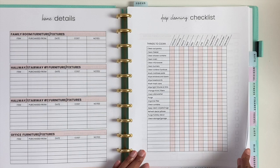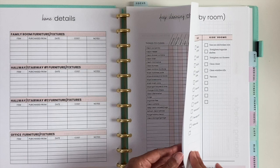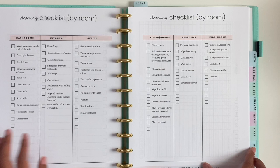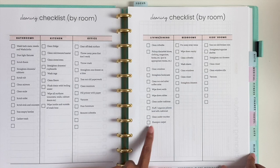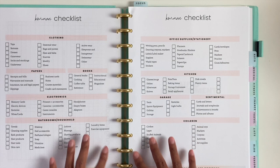Then we go to the cleaning section. We have a deep cleaning checklist you can check off throughout the year for each month. Then I have a daily, weekly, and monthly rotating cleaning checklist, plus a blank one you can use. I also have a cleaning checklist by room: bathrooms, kitchen, office, living, dining, bedrooms, and kids' room. Then we have the cleaning schedule, which you saw in my planner, and a KonMari checklist so you can declutter certain categories in your house.